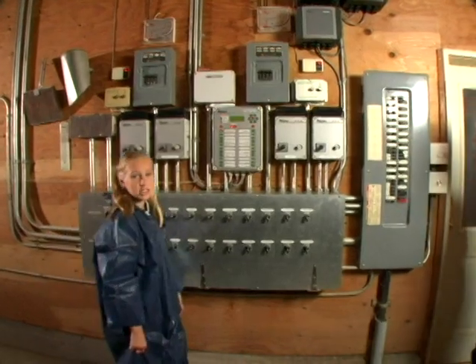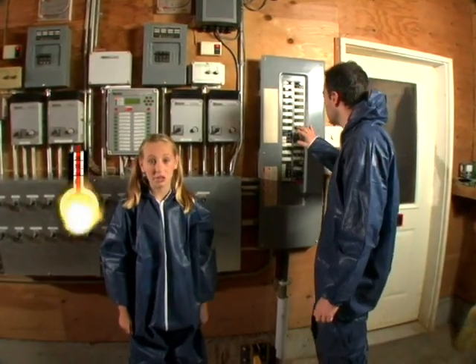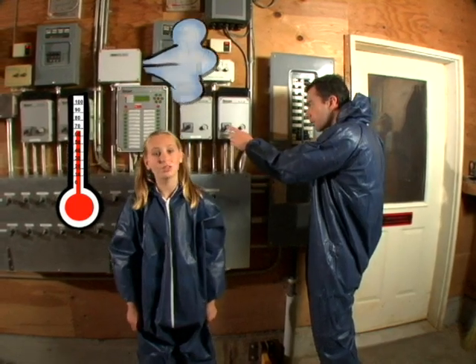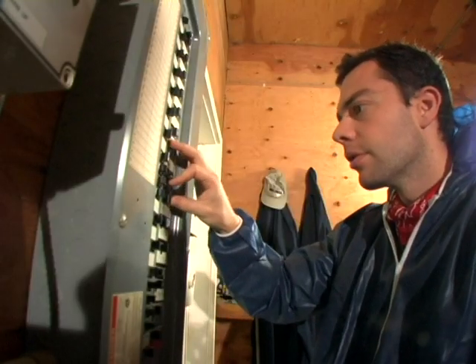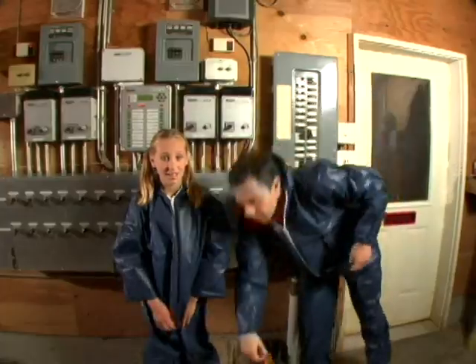Nowadays, farmers use computers to make sure their chickens are in the safest conditions possible. Computers control the temperature of the barn, keep the air fresh, and control the lighting. There's even an alarm to alert the farmers if the temperature isn't right or if the power goes out.